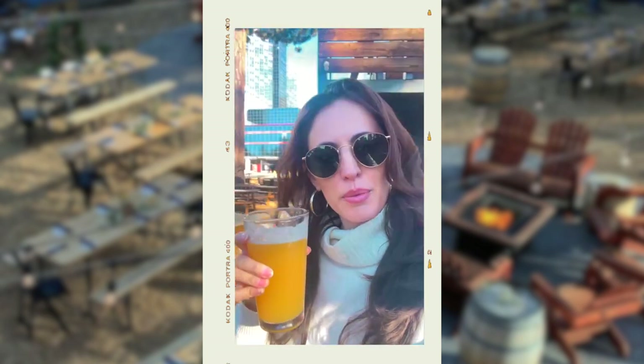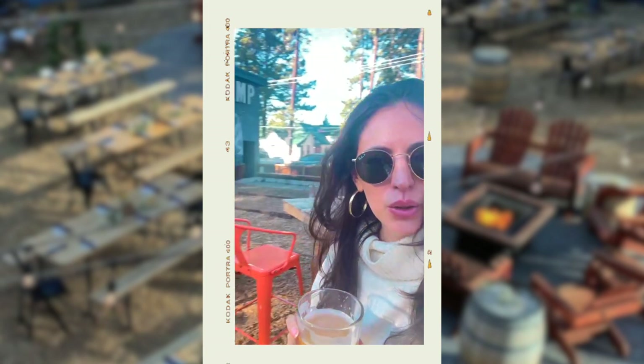I took a nice little walk over to happy hour at South of North Brewing Company. It's delicious and really cute here — just a four-minute walk from our hotel, so it's perfect.